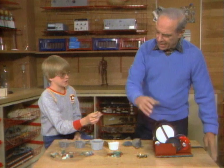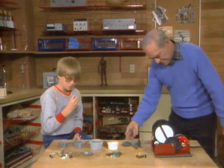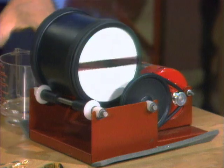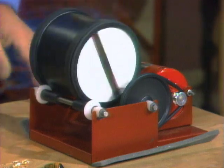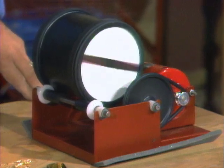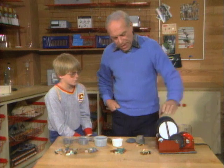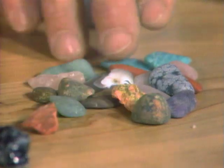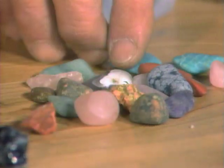Is this what happens to the rocks in the second stage? First of all, let's get the first stage started. There we go. Now what's going on inside there? They're tumbling around in the water and the grit is taking off the sharp edges. Yes. Then after a while they begin to look like this — all nice and smooth.